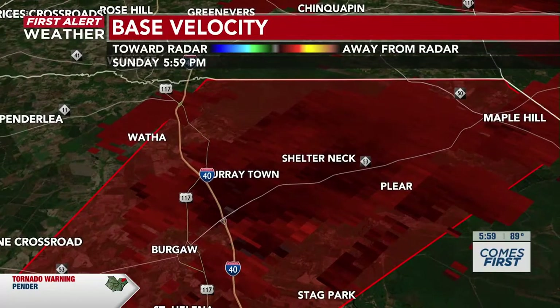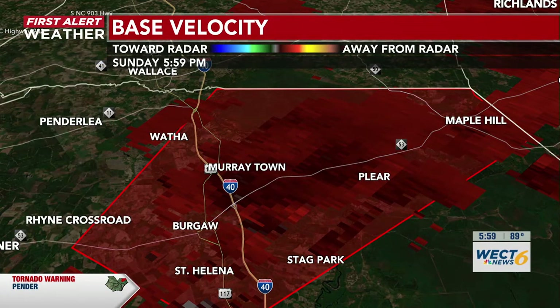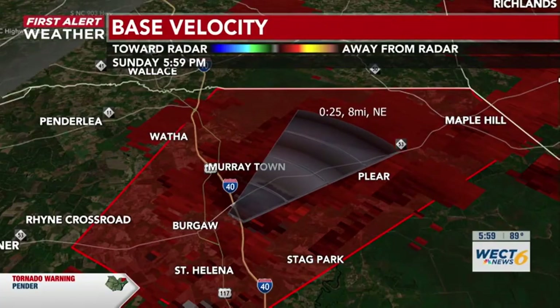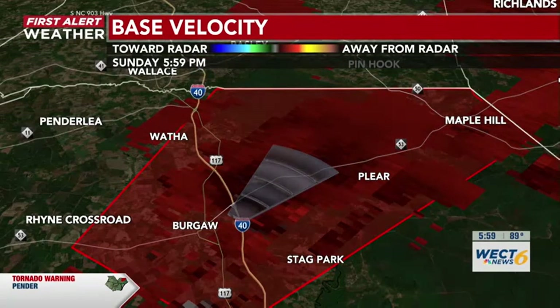Shelter Neck — clear, just to the northeast of Burghoff — it is moving northeast at around 15 miles per hour. For those of you in the cone, make sure you take cover. Let's go all the way through the next 15 minutes to show you when we'll see that expiration date. Around 6:15, if you are in this area, make sure you take cover.